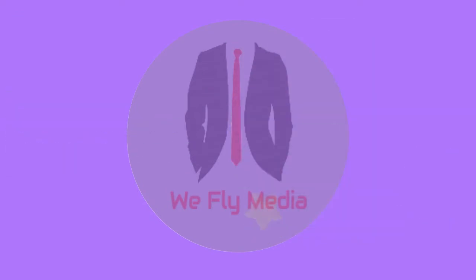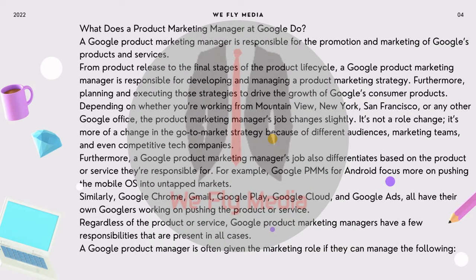A Google Product Marketing Manager is responsible for the promotion and marketing of Google's products and services. From product release to the final stages of the product lifecycle, a Google Product Marketing Manager is responsible for developing and managing a product marketing strategy — planning and executing those strategies to drive the growth of Google's consumer products. Depending on whether you're working from Mountain View, New York, San Francisco, or any other Google office, the Product Marketing Manager's job changes slightly. It's more of a change in the go-to-market strategy because of different audiences, marketing teams, and even competitive tech companies. Furthermore, a Google Product Marketing Manager's job also differentiates based on the product or service they're responsible for.